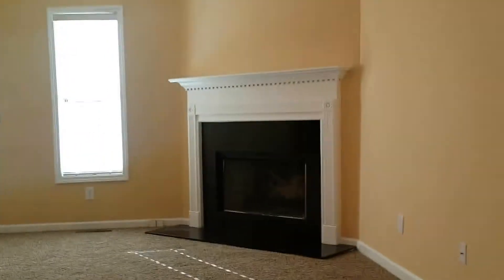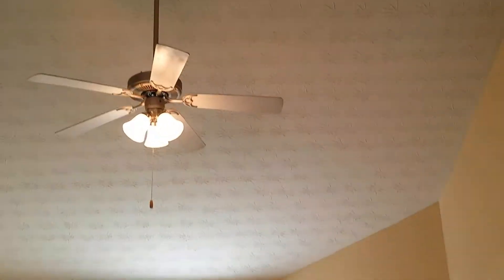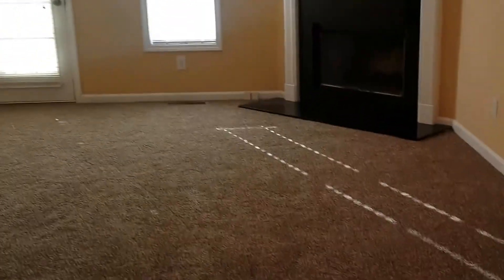Take a look upstairs first. Upstairs you have a living room with fireplace, vaulted ceilings, great space. Just to the left of the living room, you've got a formal dining room with chair rail molding and a chandelier.